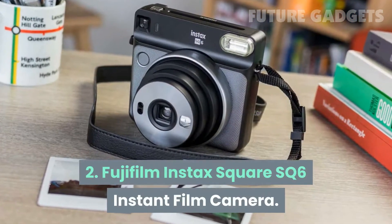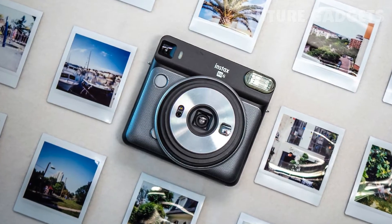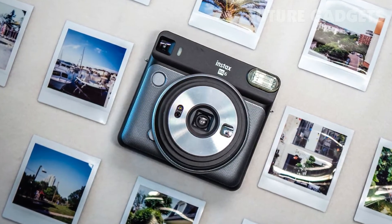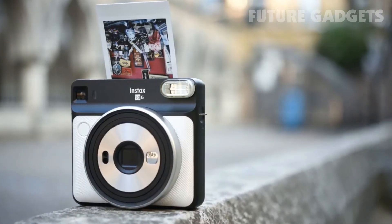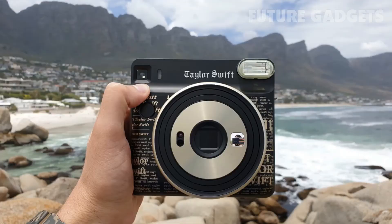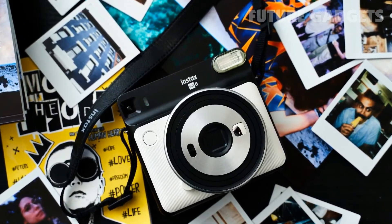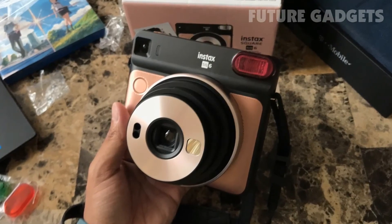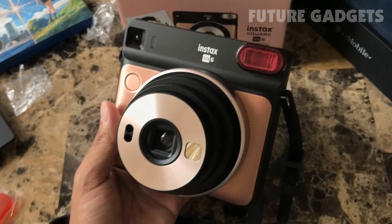2. Fujifilm Instax Square SQ6 Instant Film Camera. You might not be a square, but the film from the Fujifilm Instax Square SQ6 Instant Film Camera sure is. This innovative camera uses a square-style film and auto-exposure control for a truly fantastic photography experience. The camera has a selfie mirror and also comes with three color flash filters: orange, purple, and green.